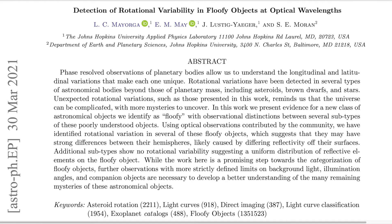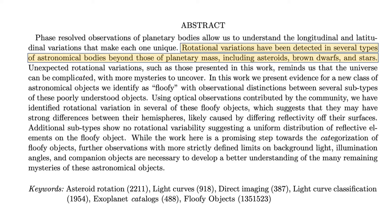The first paper we'll look at is called 'Detection of Rotational Variability in Floofy Objects at Optical Wavelengths.' This paper is really cool because it approaches the idea of how we actually use images to try and understand the surfaces of rotating objects like asteroids, stars, or even these new mysterious floofy objects. But before we get into the paper and look at some of the figures, let's read a section of the abstract: 'Rotational variations have been detected in several types of astronomical bodies beyond those of planetary mass, including asteroids, brown dwarfs, and stars.'